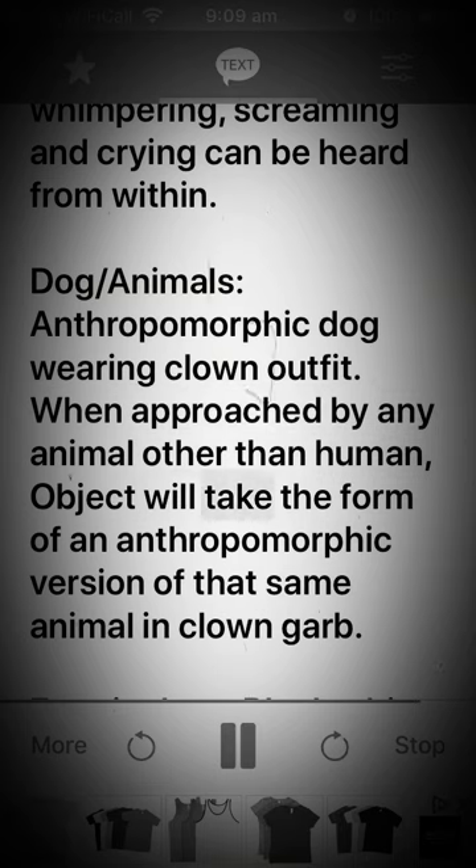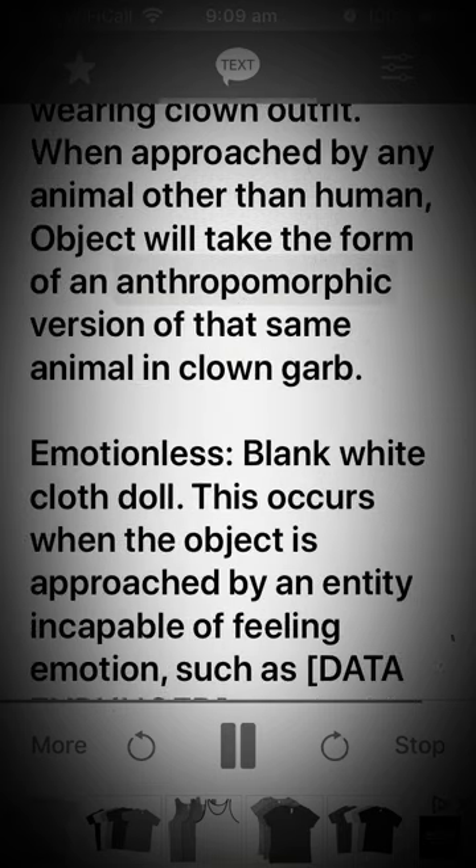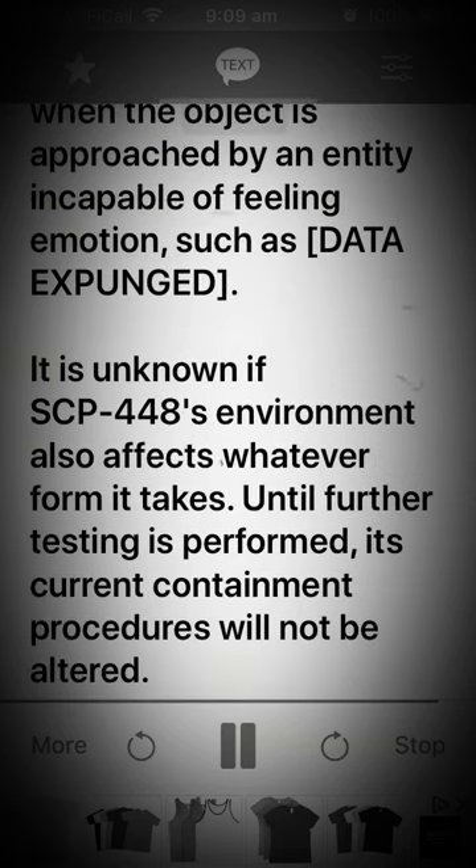Dog/animals: an anthropomorphic dog wearing a clown outfit. When approached by any animal other than human, the object will take the form of an anthropomorphic version of that same animal in clown garb. Emotionless: a blank white cloth doll — this occurs when the object is approached by an entity incapable of feeling emotion, such as [DATA EXPUNGED]. It is unknown if SCP-448's environment also affects whatever form it takes. Until further testing is performed, its current containment procedures will not be altered.